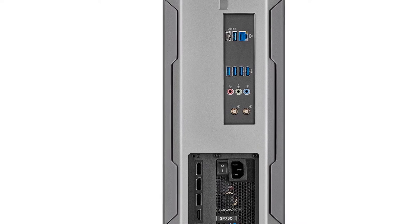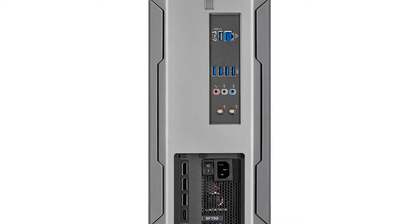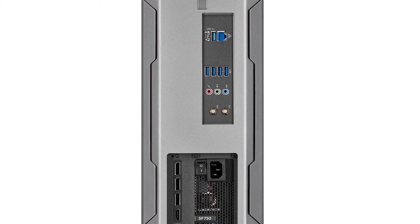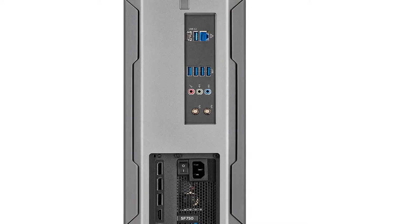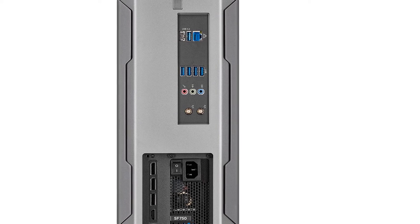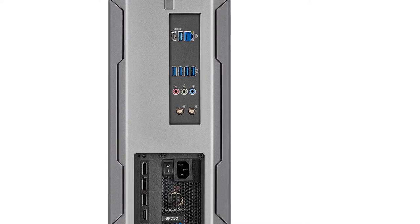Overall, the Corsair One ably achieves what it sets out to do. It's a compact gaming PC that showcases the latest technology in an impressively smart, and dare I say, beautiful case. It's a machine that many gamers would love to own, but few can afford. But for those that can, it's a treat.